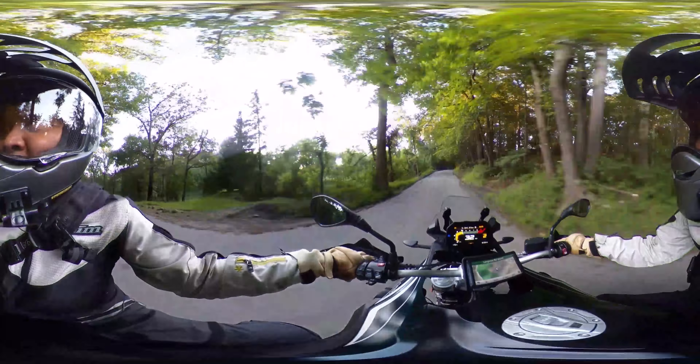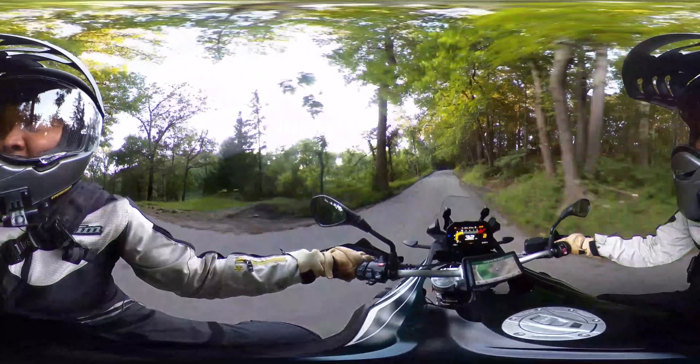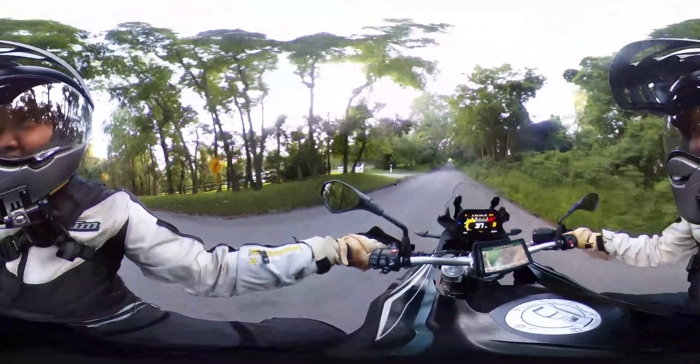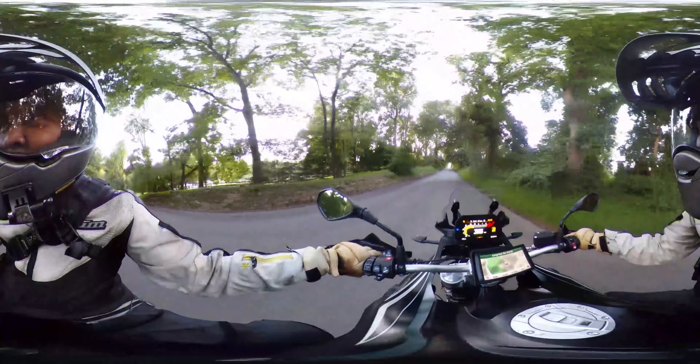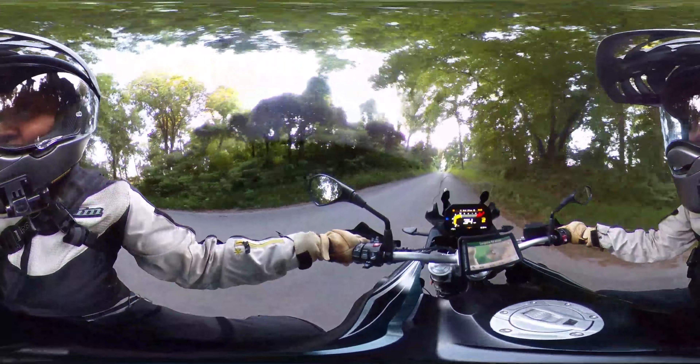I guess you would call it a middleweight adventure bike — about a thousand cc, about a hundred horsepower. The Africa Twin might have a little bit more power with a slightly bigger engine, but this F850 GS is just fun to ride.